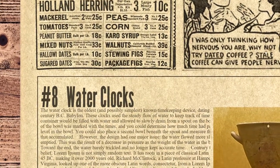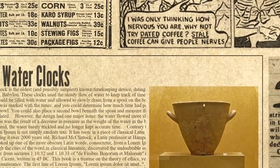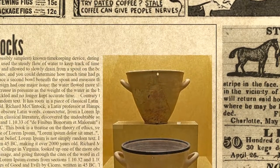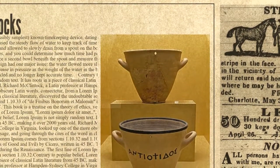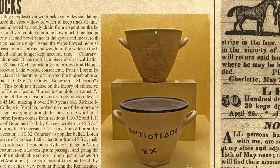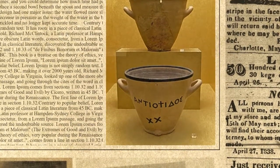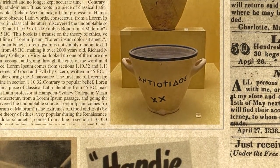Number 8 on our list is water clocks. The water clock is the oldest, and possibly simplest, known timekeeping device, dating back to 16th century BC Babylon. These clocks used the steady flow of water to keep track of time. A large bowl or container would be filled with water and allowed to slowly drain from a spout on the bottom. The inside of the bowl was marked with the times, and you could determine how much time had passed by the water level. However, the design had one major issue: the water flowed more slowly as the bowl emptied, due to a decrease in pressure as the weight of the water decreased. Toward the end, the water barely trickled and no longer kept accurate time.